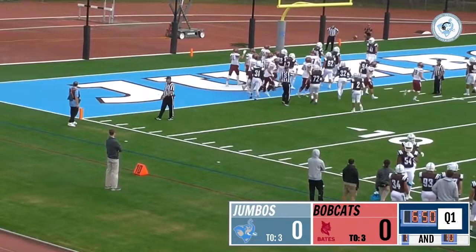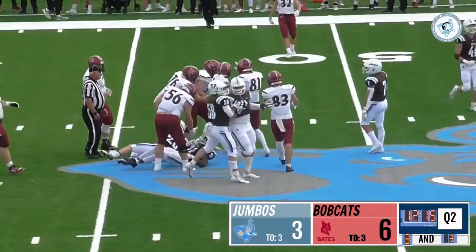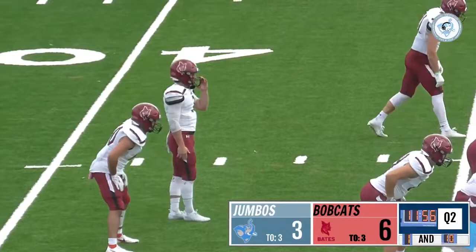Costa takes the snap, looking for something. He's going to do it with his legs and he gets the first down and more. A bunch of Jumbos missing tackles, but finally wrapping him up is Jason Ndancey. Brendan Costa doing it with his legs, picks up the first down — he's got first and ten on his own 47.